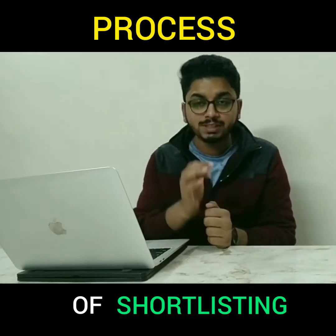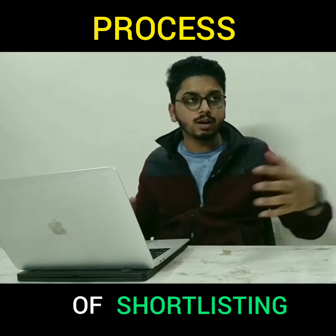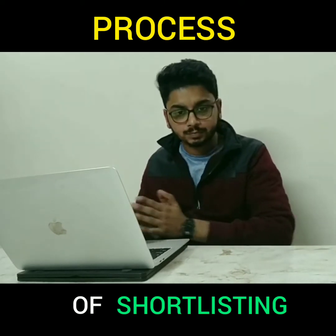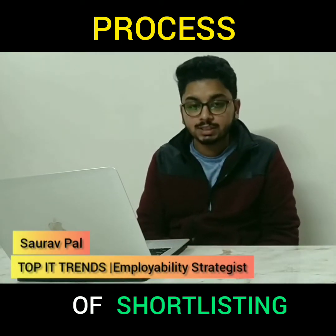Today we'll talk about how our resumes, our CVs, and profiles — whether it is a paper CV or a video profile — get shortlisted. My name is Saurav, and I'm a top IT trends employability strategist.